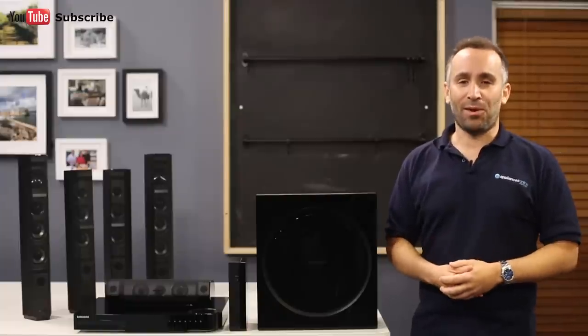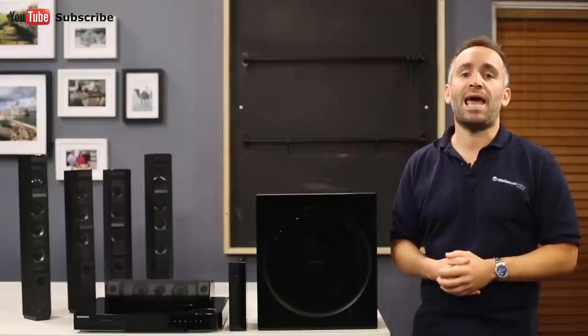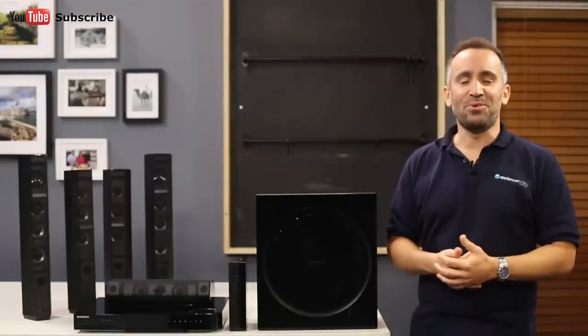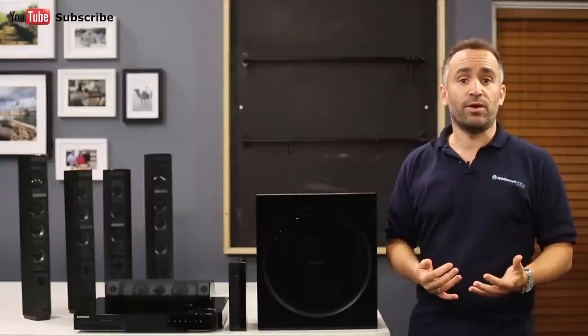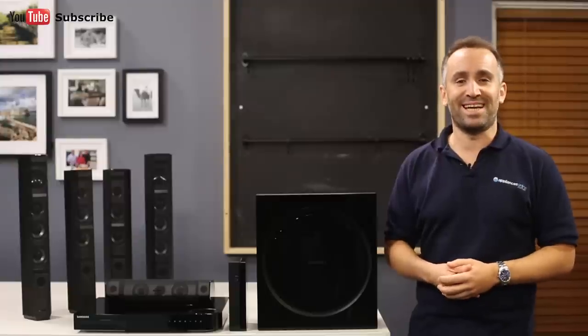Speaking of sound quality, this system uses classic vacuum tubes to provide your music and movie soundtracks with a rich, warm and refined audio effect. There's also an optional sports mode setting that optimises your audio to create a stadium-like experience in your living room when you're watching the big game.